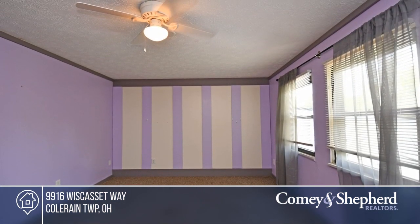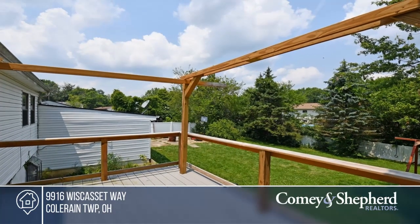The trampoline and swing set can stay. Make this one of a kind home yours by calling Mason.